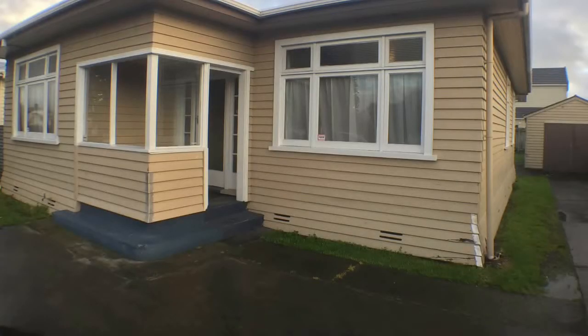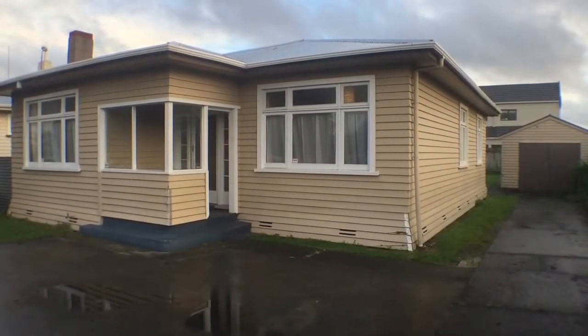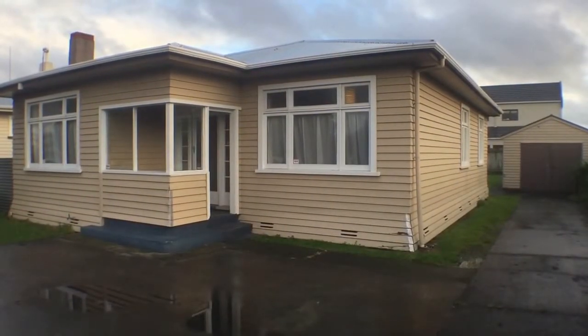Hi and welcome to 258 Ruahine Street, Palmerston North. This is Greg Watson. It's the 28th of June. A nice home to show you today.